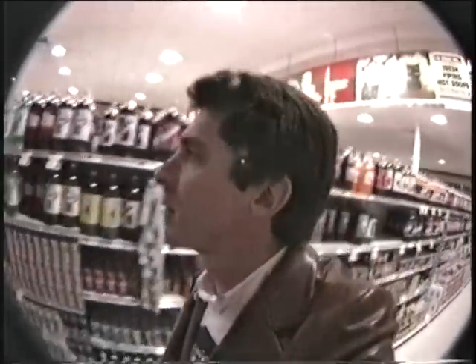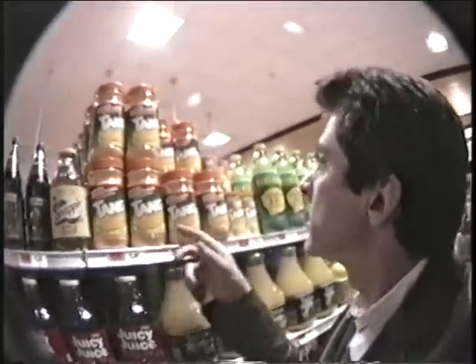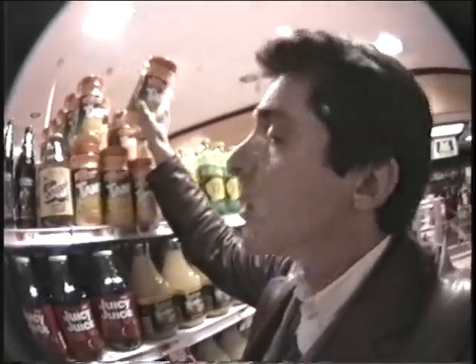Tang? Where am I gonna find the Tang? I really don't know where to find the Tang. Top shelf at number five, he said. He says it's the top shelf here at number five. I see it up there. There's the Tang. Look — it's like one size fits all. One size fits everybody.